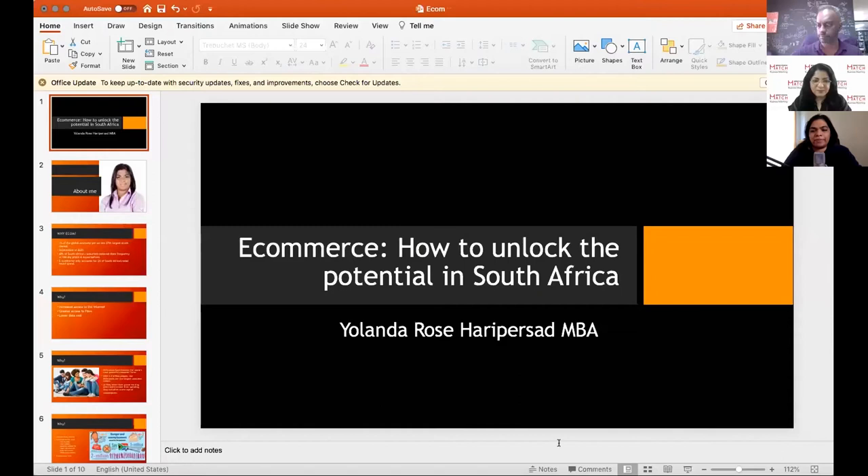Next speaker is Yolanda, a wealth advisor based in Durban, South Africa. She has a big focus on financial education — investing, financial protection — and is a big advocate of encouraging clients to go the entrepreneur route, specifically e-commerce, because the barrier to entry is so low. She runs her wealth management firm in Durban, doing wealth management and financial education.